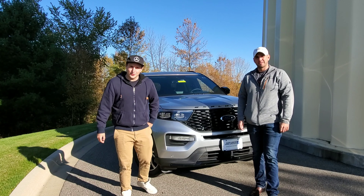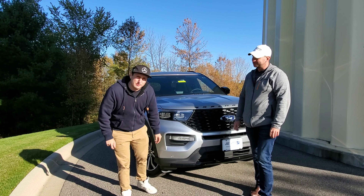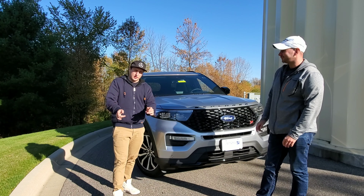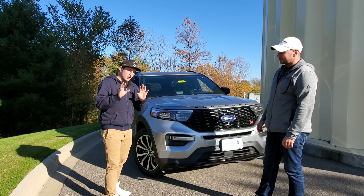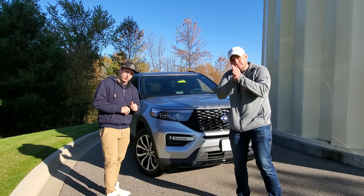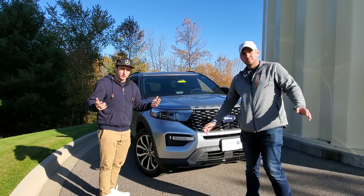Hey guys, welcome back to Performance on Wheels. We have a six-seater performance monster behind us — another six-seater performance car we are going to be reviewing. This one is a bit cheaper and a bit slower than the Dodge Durango SRT we reviewed. We're looking at about a $58,000 price tag and about 400 horsepower from a twin-turbo V6. Let's get to the video.